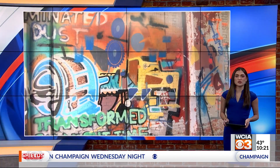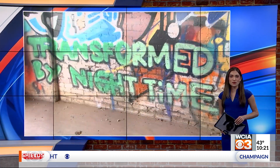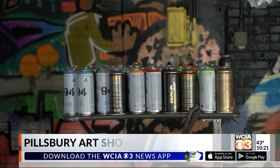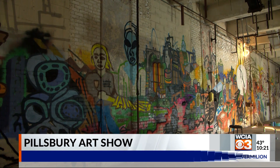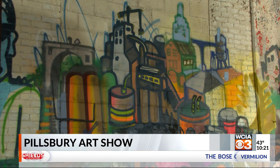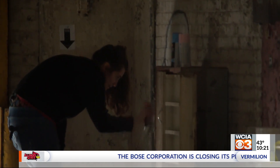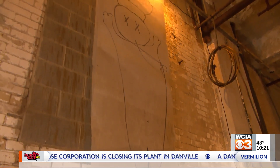For years, the old Pillsbury factory in Springfield has been a massive eyesore — but not tonight. It was the host of a one-of-a-kind art show. This past month, graffiti artists have been painting an entire floor. The group Moving Pillsbury Forward has spent the past several years clearing and cleaning the abandoned site. The emptied C-Mail building was transformed into a 15,000-square-foot art installation and exhibit.